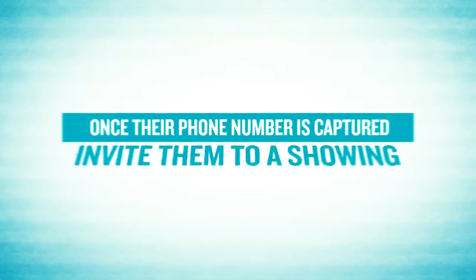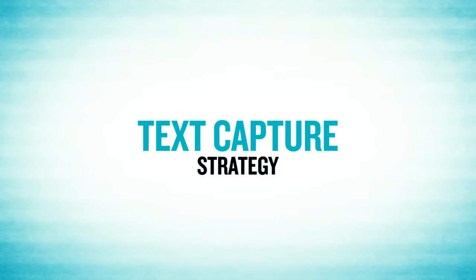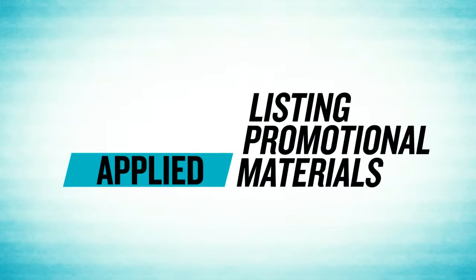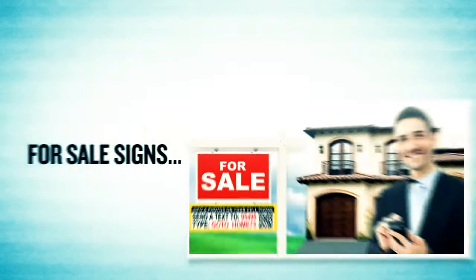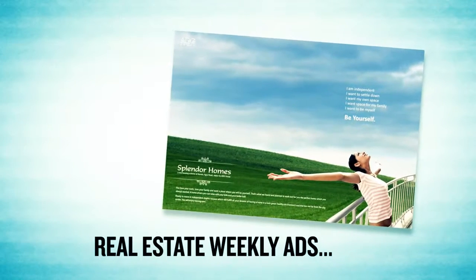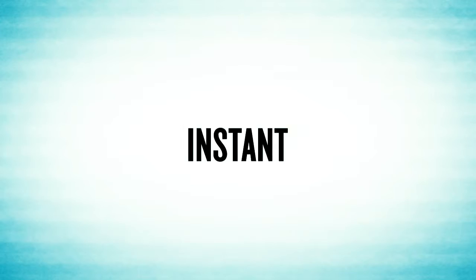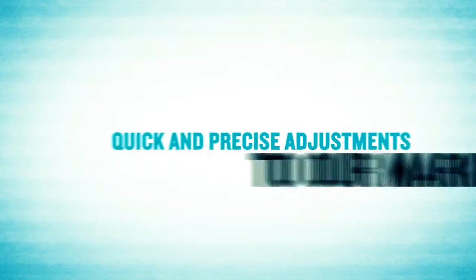Once their phone number is captured, we can follow up immediately to invite them to a showing. This text capture strategy can be applied to almost all of our listing promotional material, including but not limited to for sale signs, just listed flyers, real estate weekly ads, and a whole lot more. This ensures that you receive instant feedback from all your open houses so we can make quick and precise adjustments to our marketing.